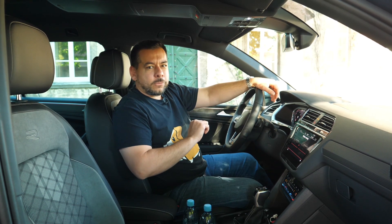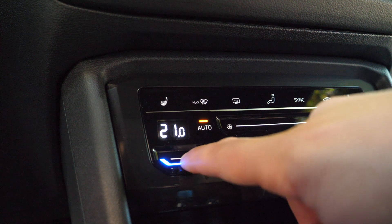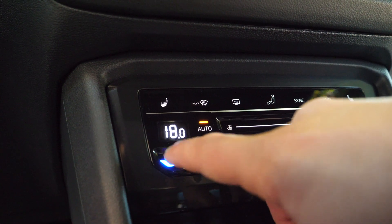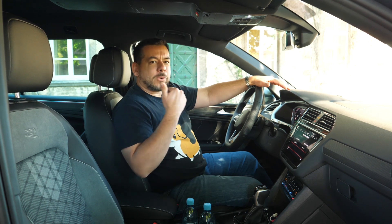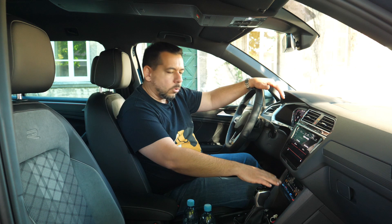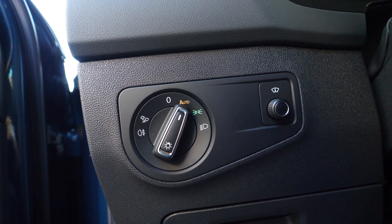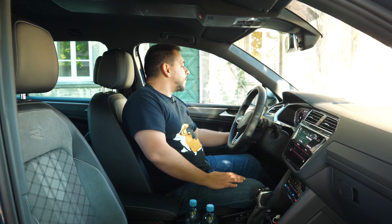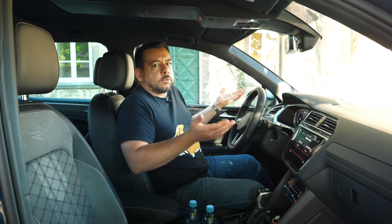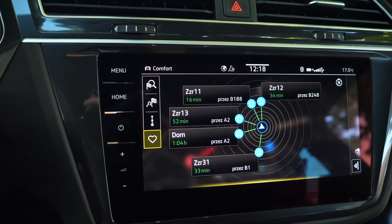That brings us to the touch interface in the refreshed Tiguan. Gone are the AC buttons and knobs — instead we get a touch panel. I realize there are voice commands, which work in some markets, and climate control once set to optimum temperature doesn't need to be changed too often, but do I really need to take my eyes off the road to make sure what I actually pressed? The light switch, which I never use because it's set to auto, remained a physical knob. Perhaps the touchpad version would require changes to the panel over the knee, and that would be too expensive.